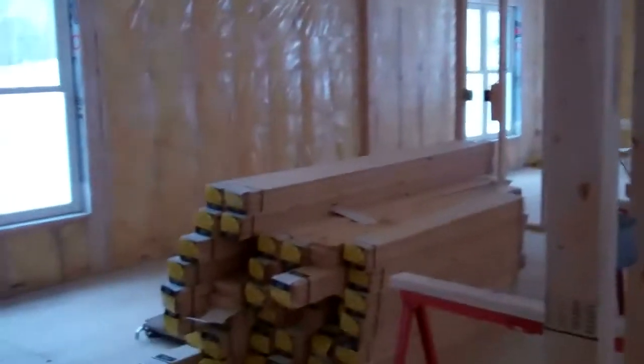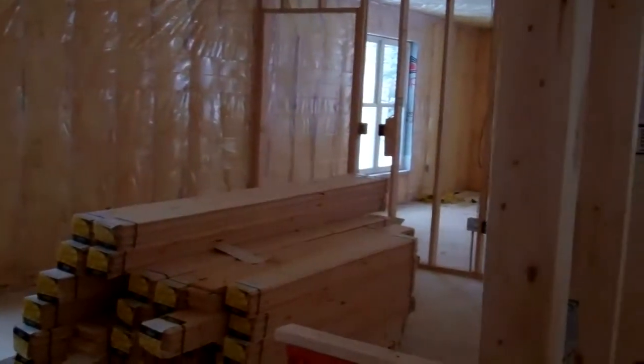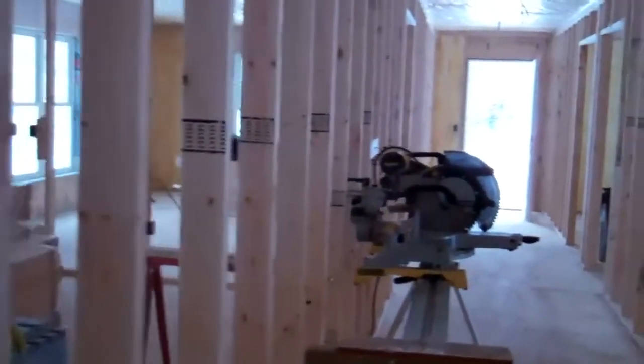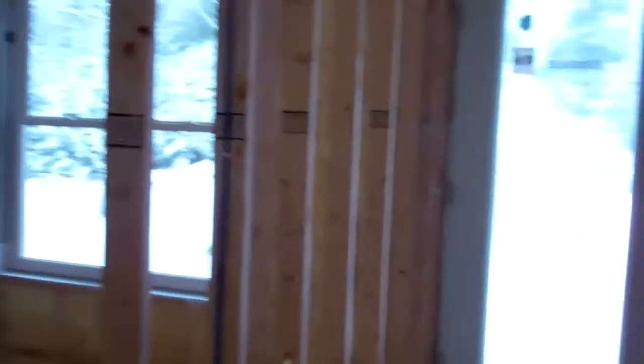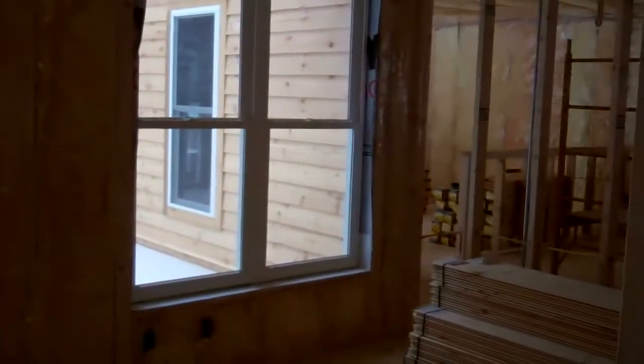Over here on the left we have our new conference room, with the doorway that goes through to Tony's office, which we'll see in just a moment. Continuing down the hall, our next door over here on the right goes back out to the main entrance and into Khazi's office, or the administrative office.